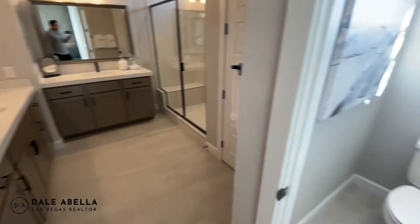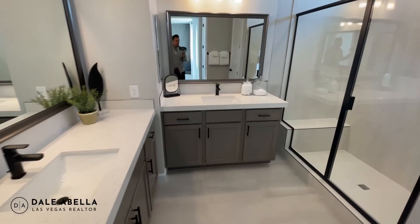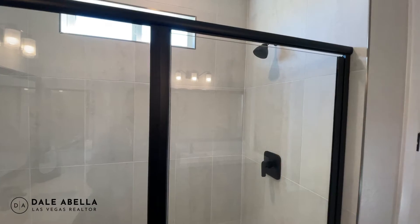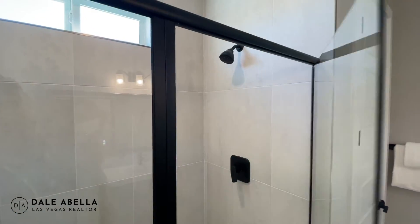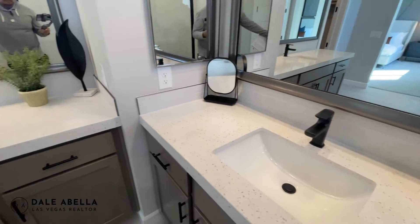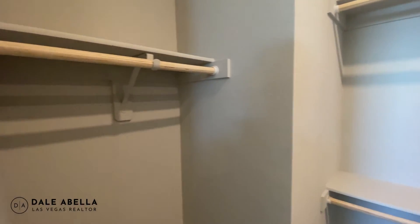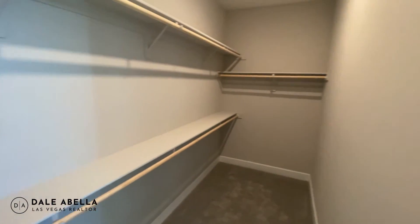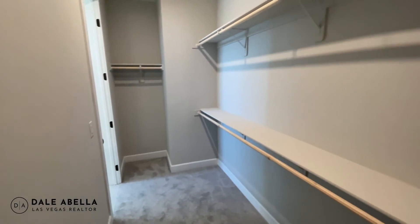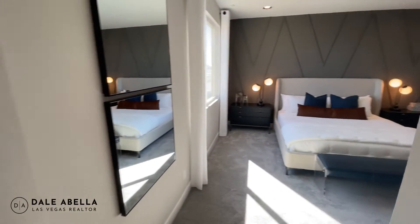This is the primary bath — you have your toilet room, two countertops, and a walk-in shower. The black accents are very popular right now, and there's a nice little bench in the shower. The walk-in closet has plenty of room — it's probably about twice as big as the guest walk-in closets.